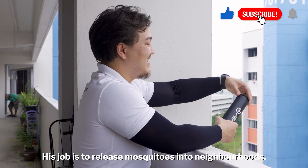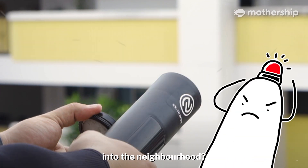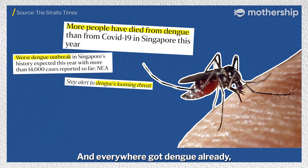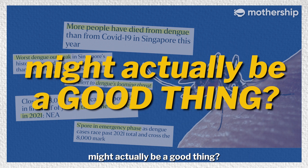This is Matthew. His job is to release mosquitoes into neighbourhoods. Wait... why is he releasing more mosquitoes into the neighbourhood? He never gets bitten by mosquitoes before, is it? And everywhere got dengue already, still releasing mosquitoes? But what if I told you that having more mosquitoes in your neighbourhood might actually be a good thing? Let me explain.